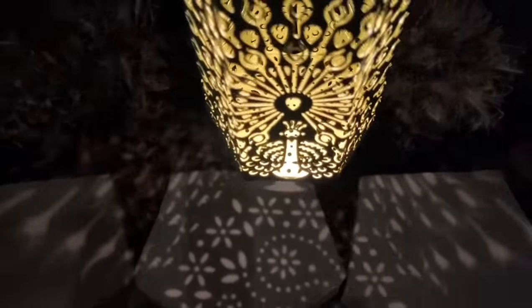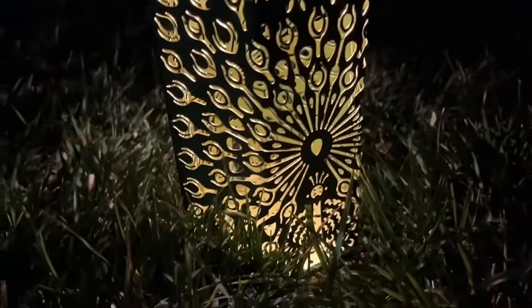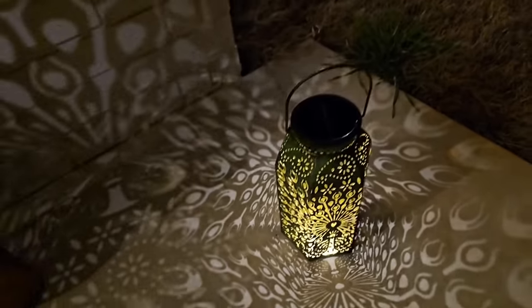They shine brightly with 13 lumens of warm white light. With automatic on/off functionality, they can charge during the day and illuminate on their own as evening falls, providing up to 10 hours of light when fully charged. Designed to withstand the whims of the weather, these solar lanterns are built from durable metal and boast an IP65 waterproof rating.